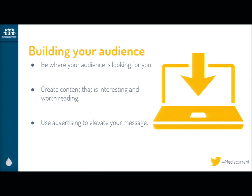Building your audience, part two. Once you know who your audience is, how do you build them? First and foremost, be where your audience is looking for you. If they're doing a Google search and you're not on the first page, that's a missed opportunity. And then the rest is kind of low-hanging fruit — we all know we should have an account on Facebook, an account on Twitter, have a presence and cultivate that.